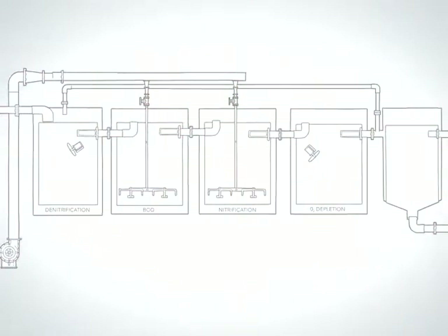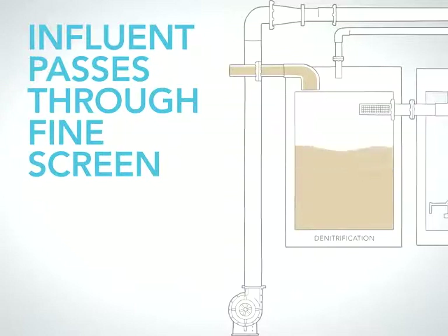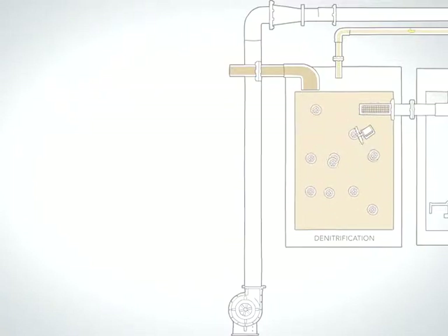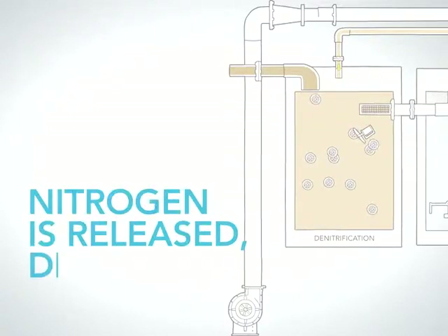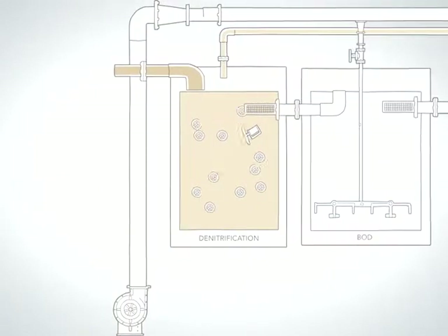Let's walk through an example of the MBBR process designed for total nitrogen removal. To begin the MBBR process, influent from the headworks passes through a fine screen and enters the treatment system. Free-flowing biocarriers are distributed throughout individual reactors and effluent screens act as sieves to keep the biocarriers within each specific reactor. A mechanically mixed anoxic reactor combines the influent stream with a recycle stream from the nitrification reactor, where nitrogen is released into the atmosphere in a process called denitrification.